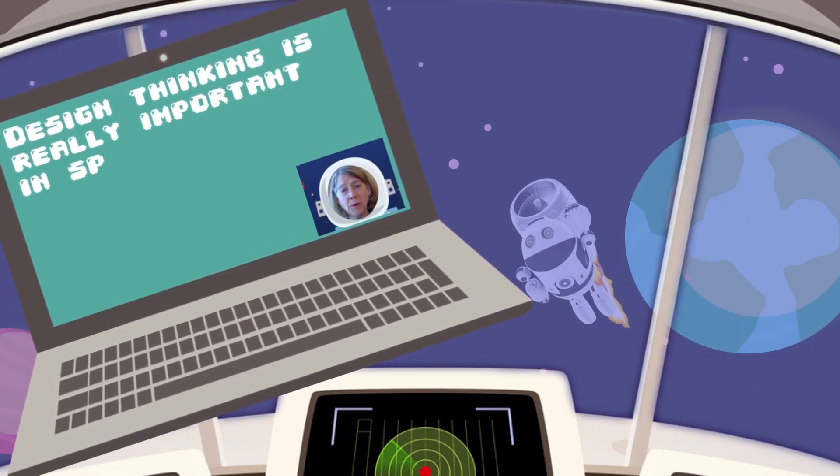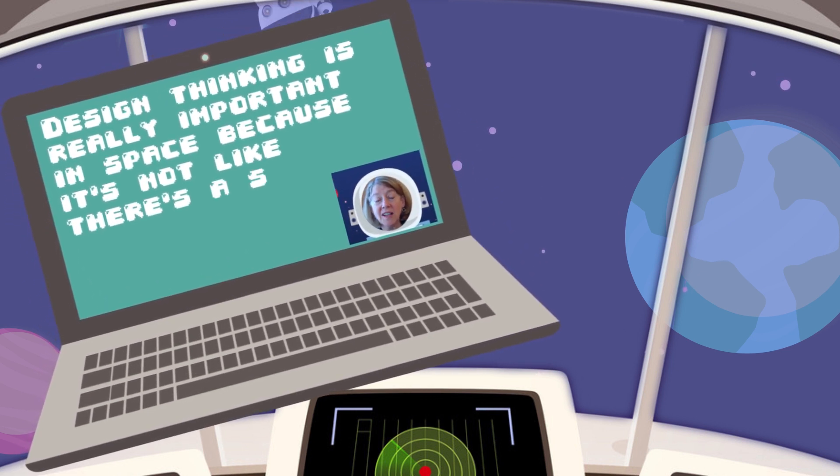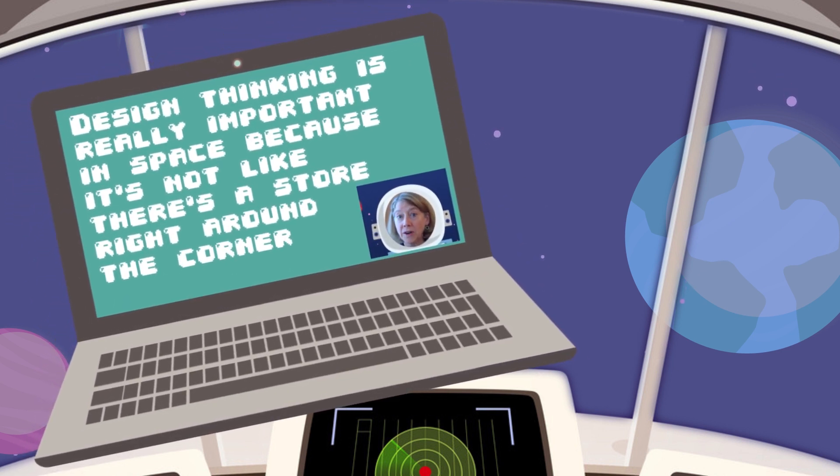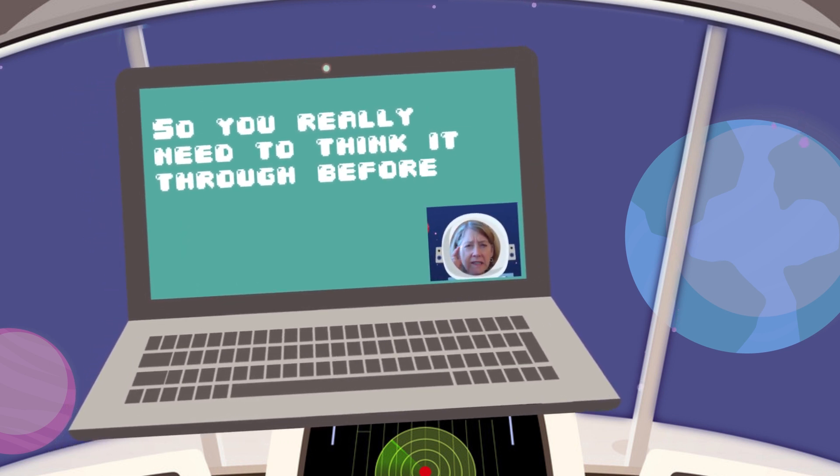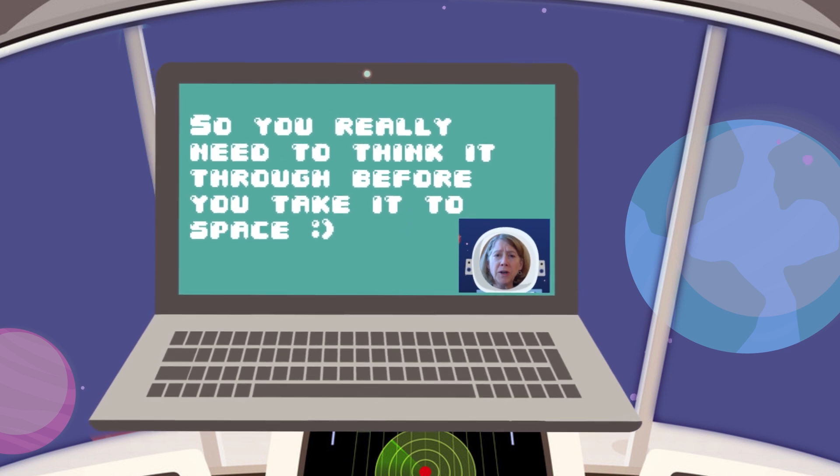Design thinking is really important in space because it's not like there's a store right around the corner where you can replace or repair the things that you brought. So you really need to think it through before you take it to space.